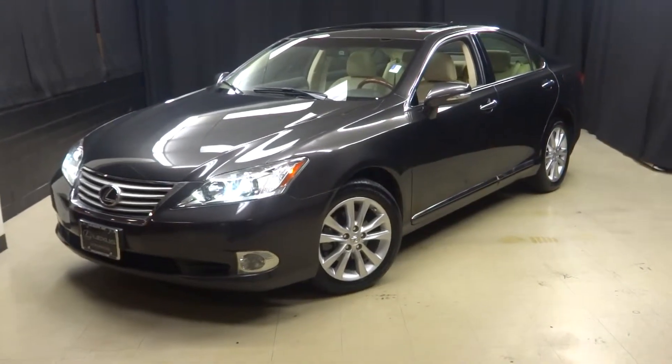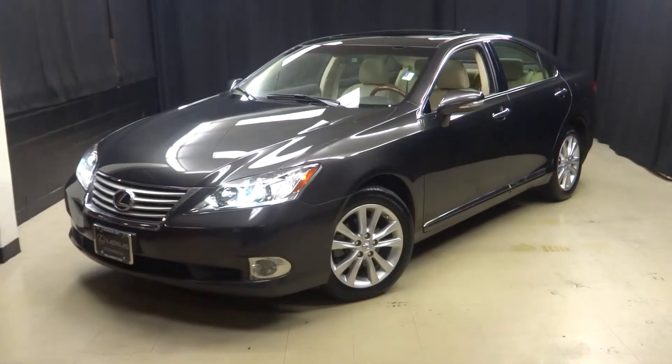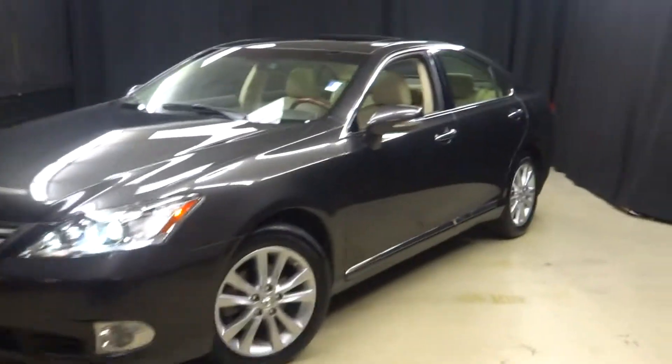All right car shoppers, welcome back to Lexus of Wilmington. Just traded in this 2012 Lexus ES350.